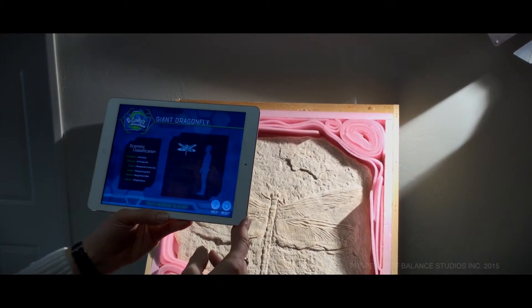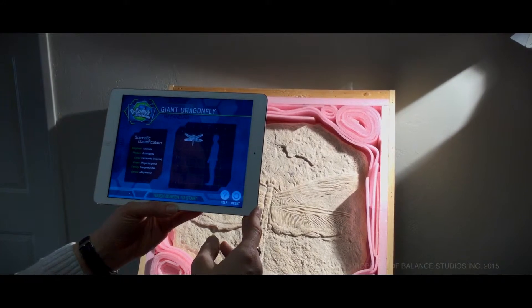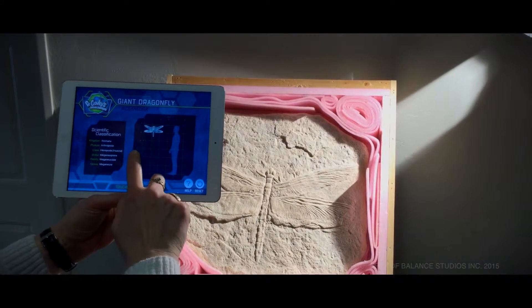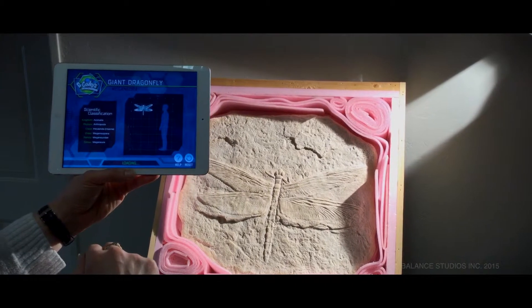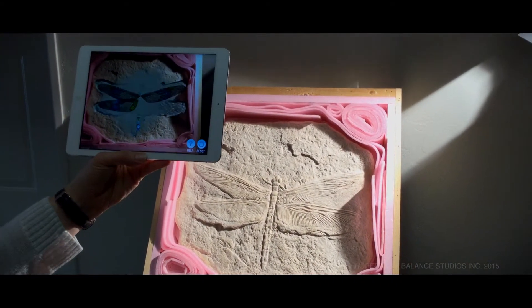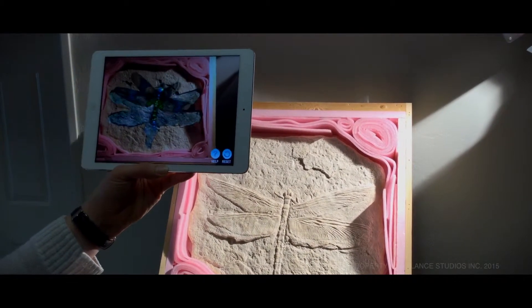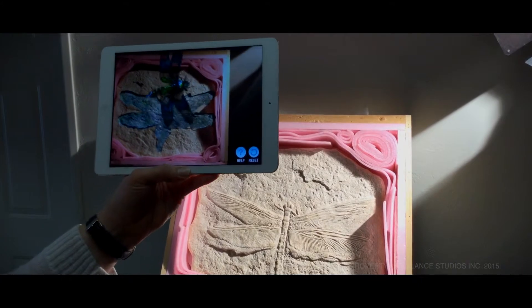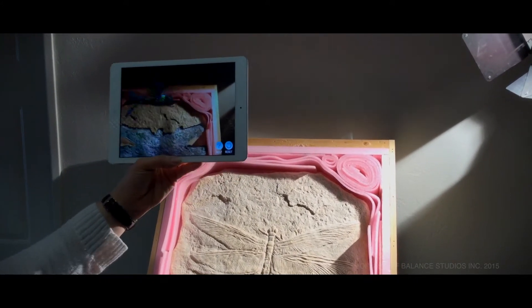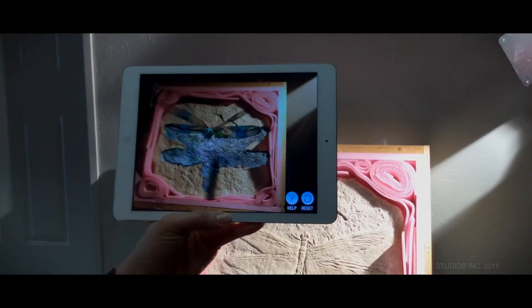This is an augmented reality experience made for the Creation Museum's permanent exhibit called the Insectorium. What this is meant to do is demonstrate the size of a prehistoric dragonfly as compared to the current human. What we're seeing happen here is the dragonfly breaking out of years of fossilization in photoreal 3D. This is based on SLAM mapping technology, where the augmented reality experience is based on the actual fossil itself.